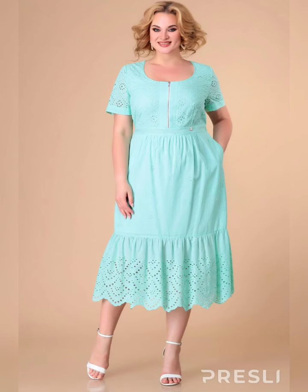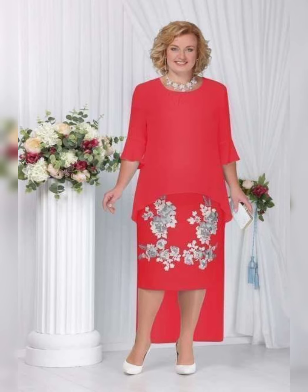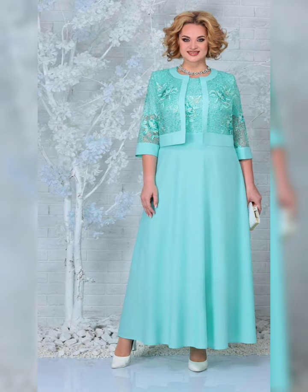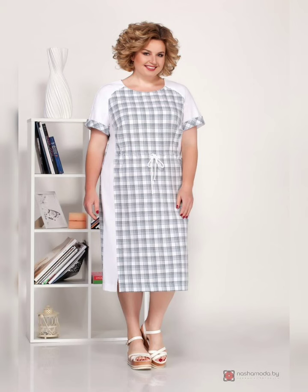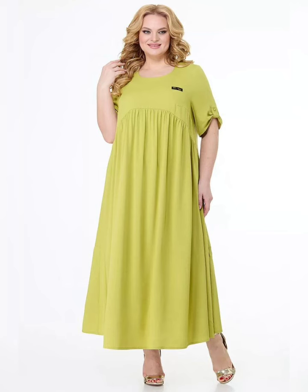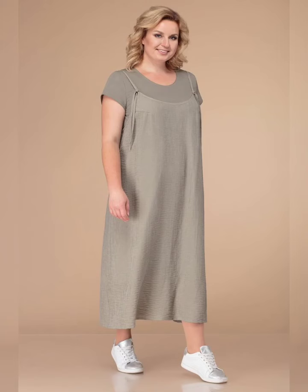With these tips in mind, you are sure to find the perfect plus-size mother of the bride dress. I hope you found these tips helpful. If you have any other tips or suggestions, please leave them in the comments below. And don't forget to like and subscribe for more fashion and beauty content. Thanks for watching.